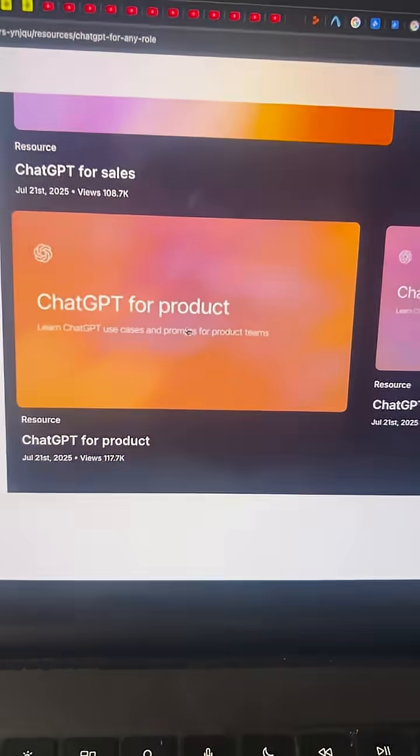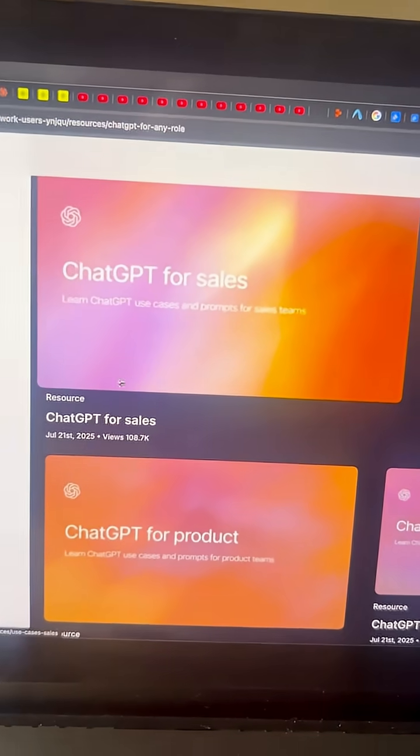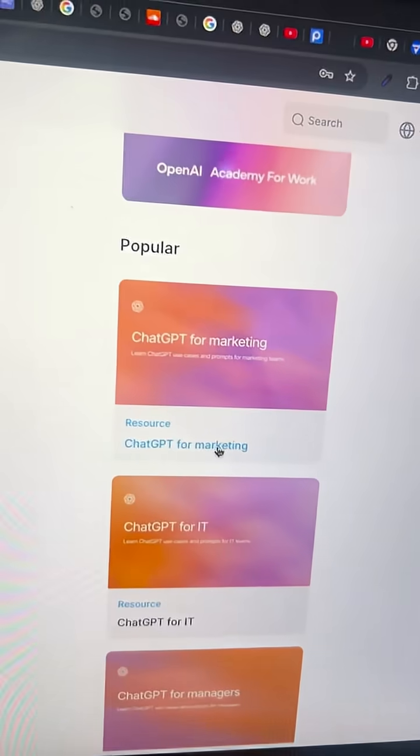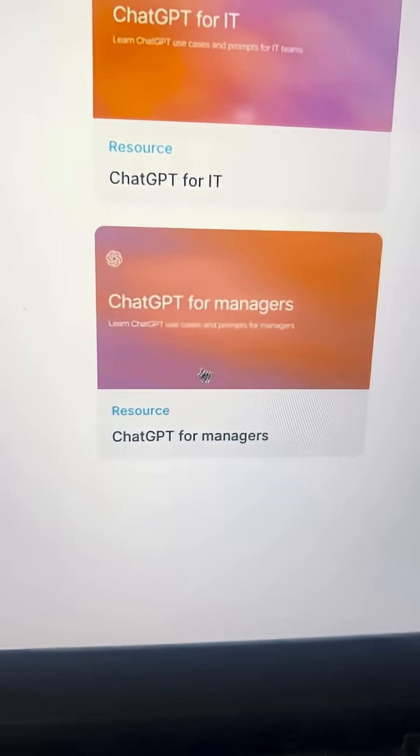If you scroll down to the bottom, this is where you can find resources for different departments like sales, HR, engineering, product, marketing, and IT managers.